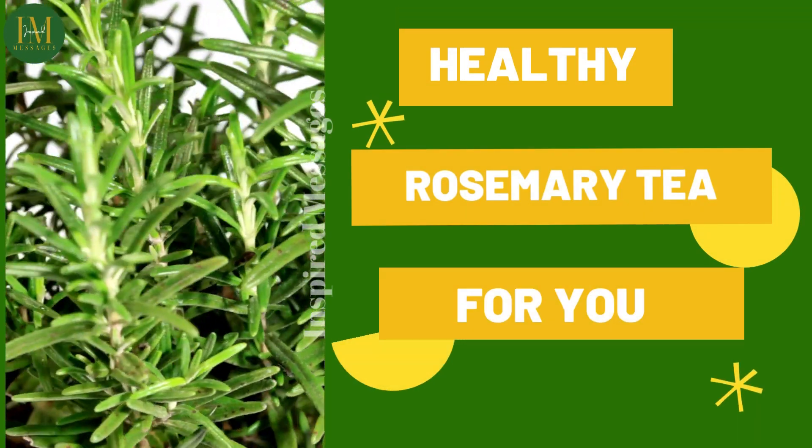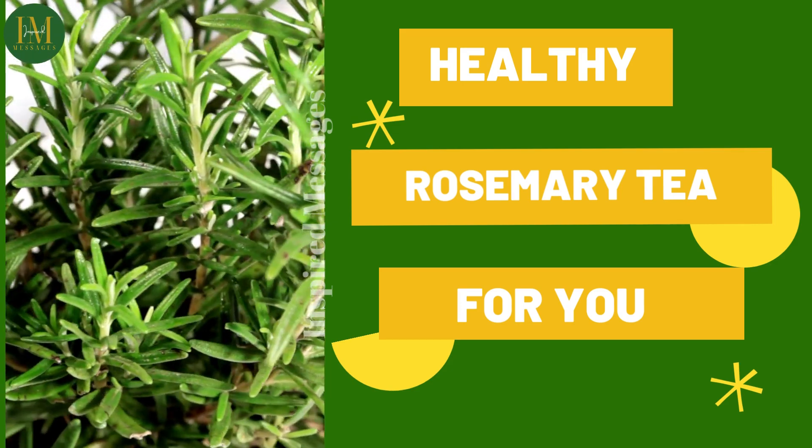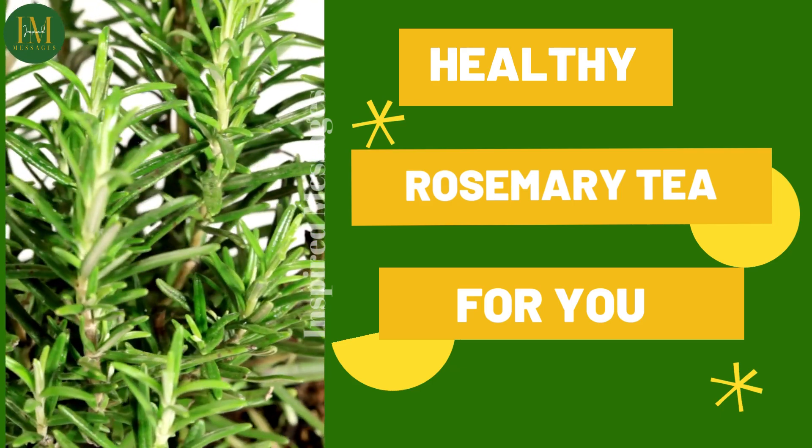Let's talk about the benefits of rosemary tea. Rosemary tea is highly beneficial for health. It strengthens the immune system.